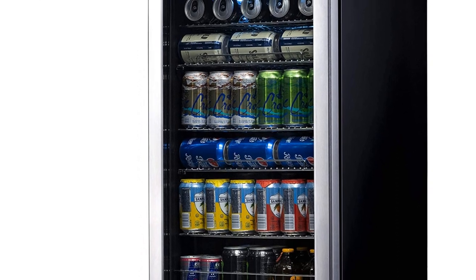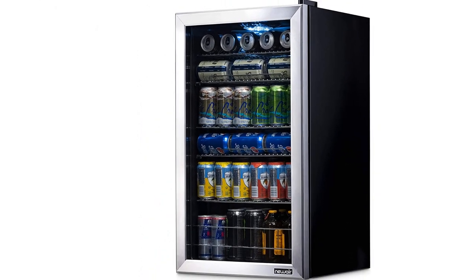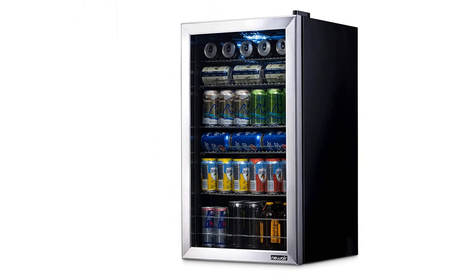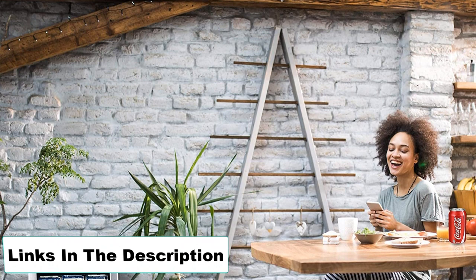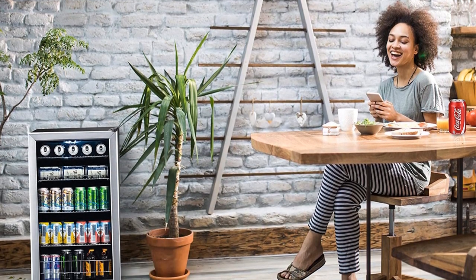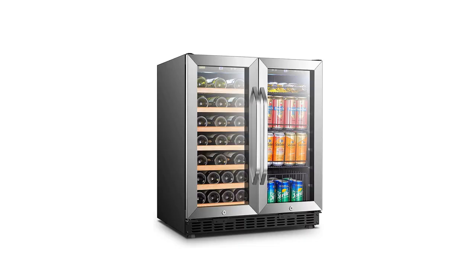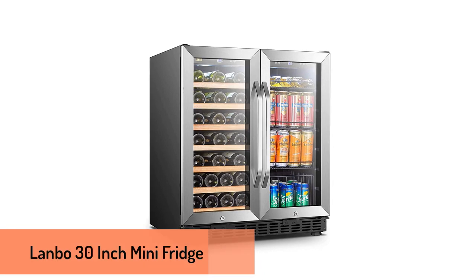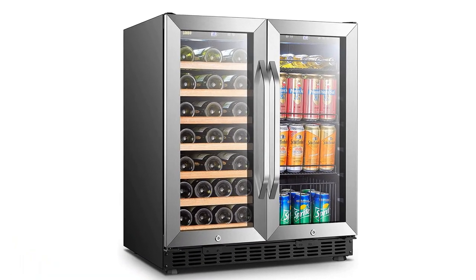A 35 dB compressor runs at a whisper level, making this a great option for offices or shared spaces. Pros: Removable shelves; customizable thermostat settings; quiet operation. Cons: Door is difficult to reverse.